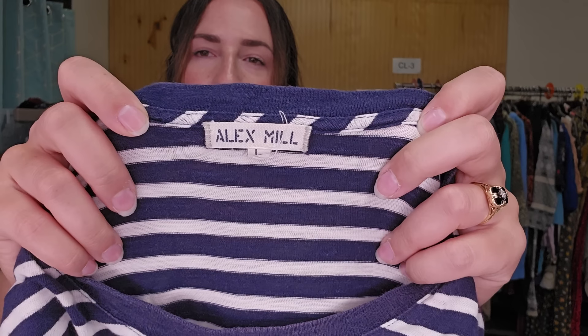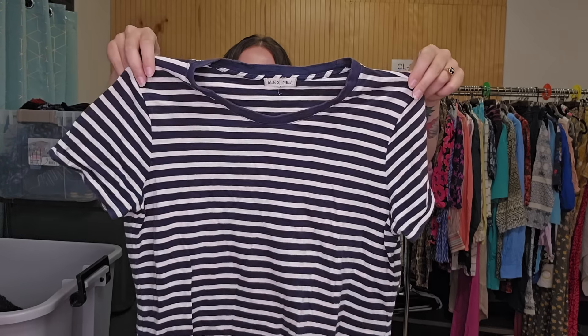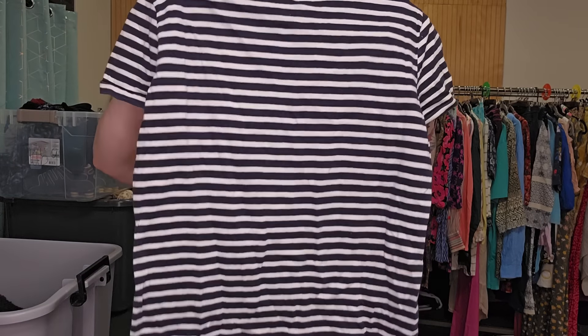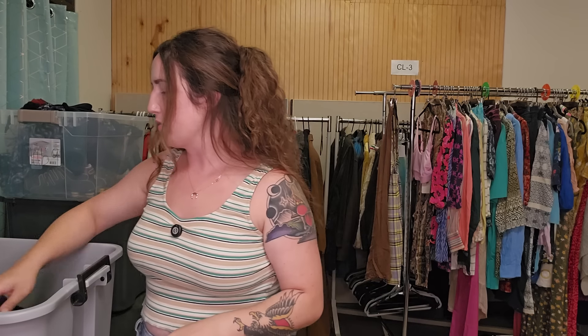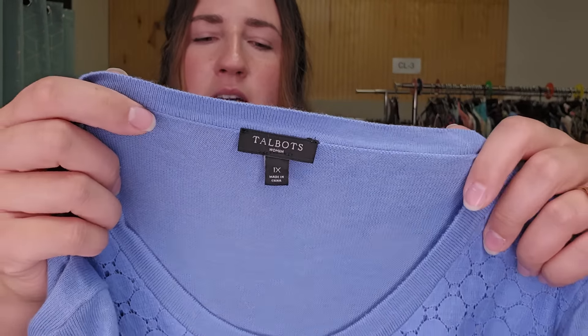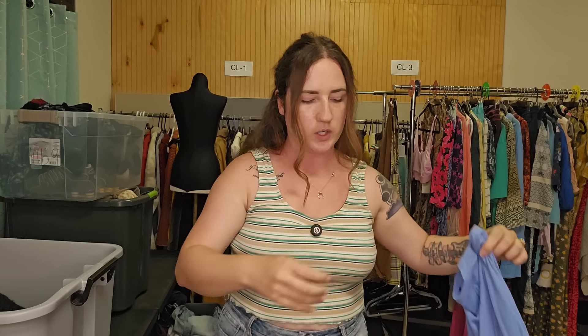This is Alex Mill — definitely a great brand to look for, especially at the Benz. This is a size large, and I think it's a women's t-shirt, though it might even be men's. I expect to get at least $30 for that one. I love when I can sell t-shirts. This is another plus size — it's a Talbots plus size cardigan, 1X, nice blue color. That should sell for $25.